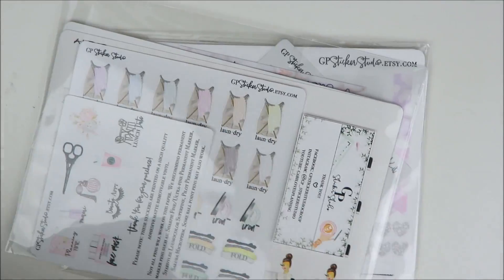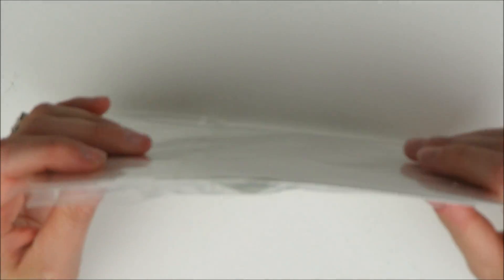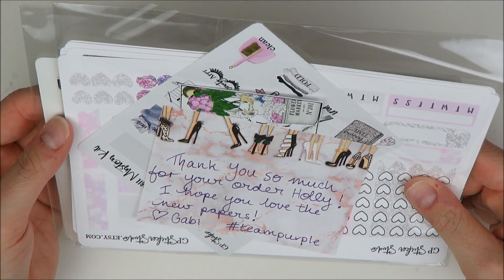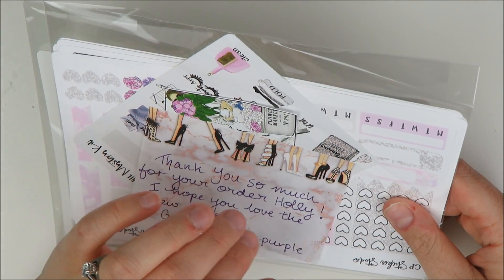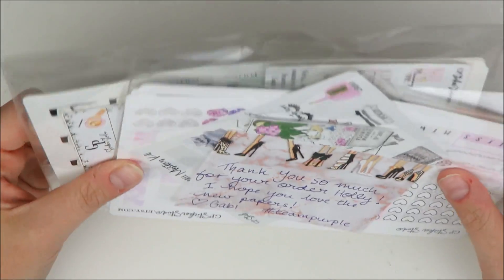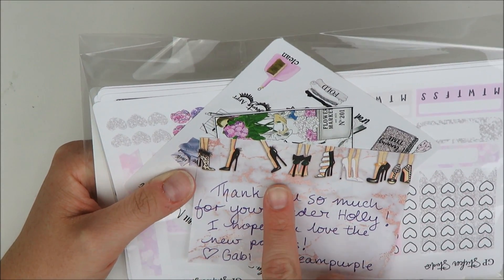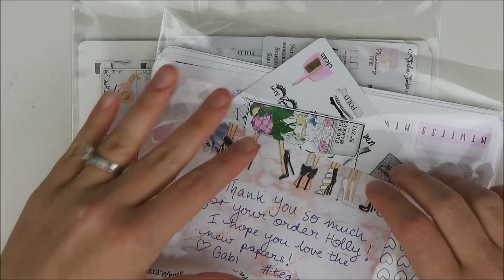Next up, staying on the traveling-internationally trend, we have GP Sticker Studio. These stickers came from Australia and I love Gabby's shop — she is so awesome. I was especially excited about this order because it is her new paper. GP Sticker Studio always did a matte vinyl paper, but now she's trying out both a glossy and a premium matte. So I got both so I could give you guys the lowdown on what I like best. Gabby was so sweet — she included a cute little note and wrote hashtag team purple, which made me so happy. Thank you, Gabby. That cracked me up.